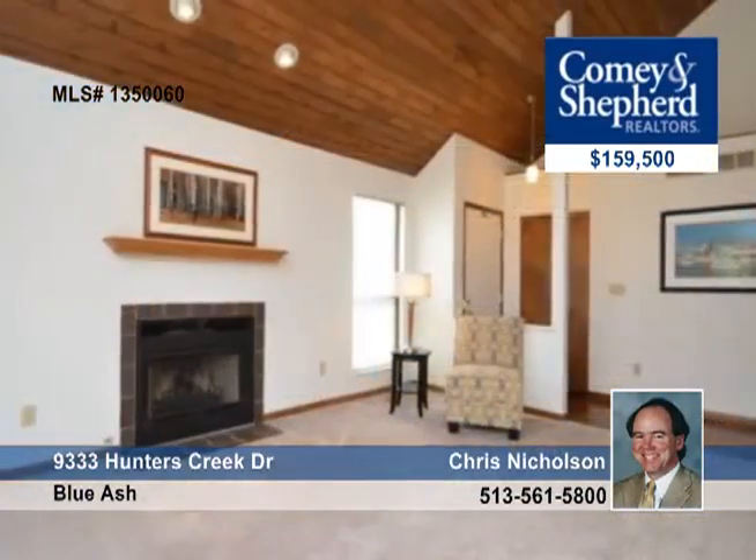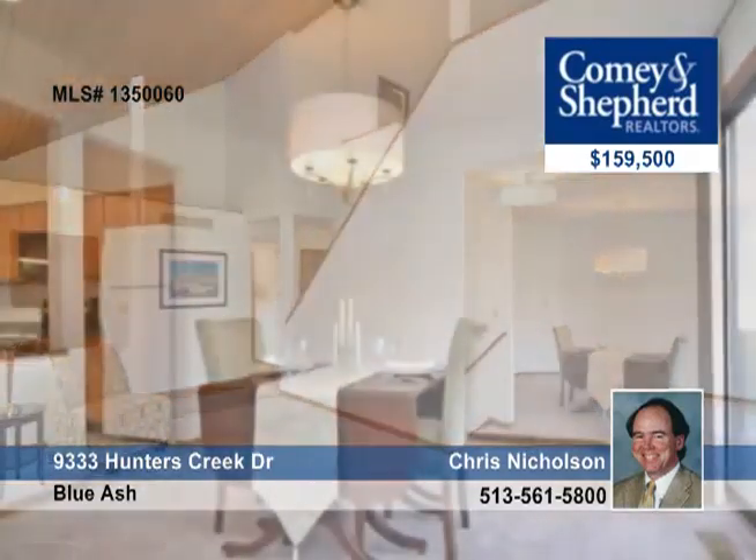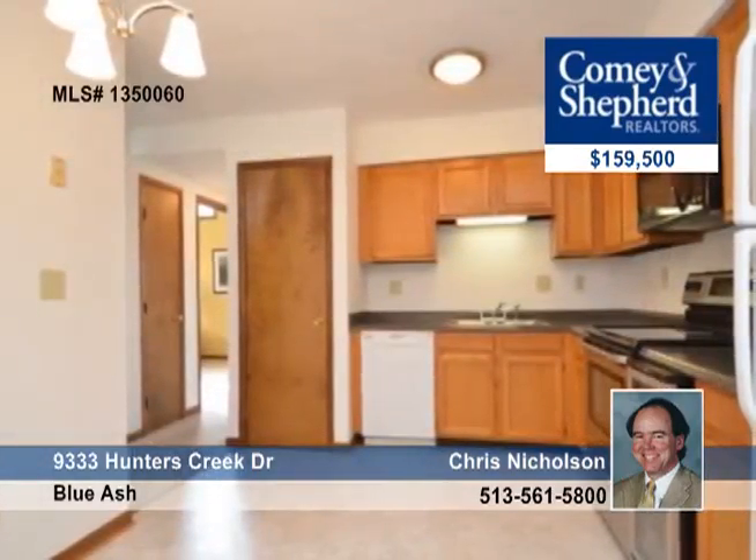Here's a 3-bedroom, 3-bath move-in condition updated desirable end-unit condo. One of the very few with a full basement which adds 1,083 square feet of finished living space or great storage.